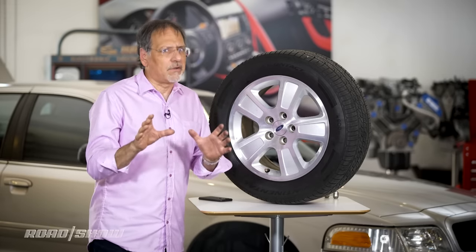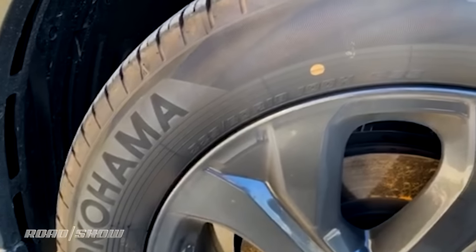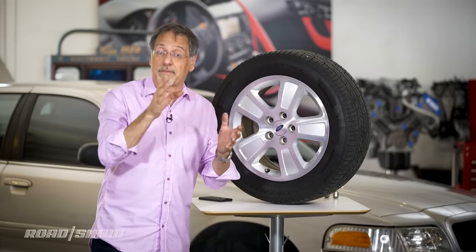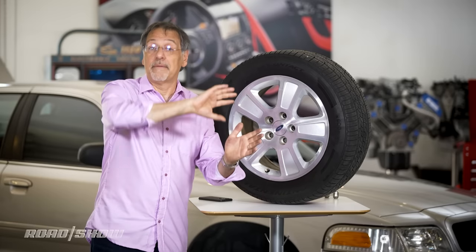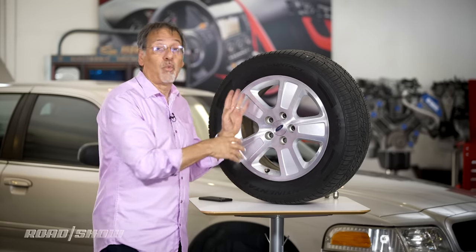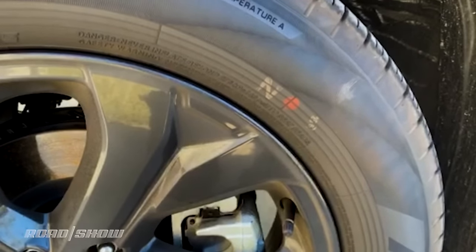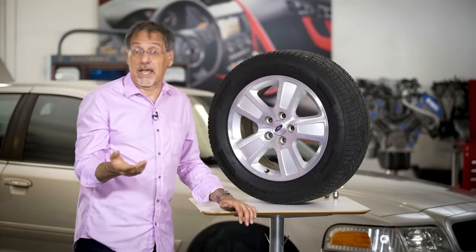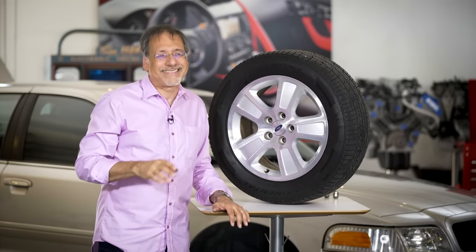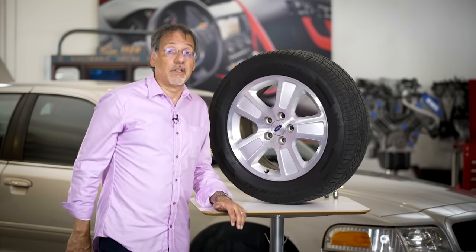One more thing about tires that you can kind of read, but only if they're new: you might see some colored dots. Yellow means the place where the tire is lightest. Tires are pretty uniform, but they have a heavier point and a lighter point around their circumference. They mark the light spot so that when the tire is mounted to a wheel, it can be matched up to the heavy spot on the wheel. It gives you a more balanced overall assembly and requires fewer weights. The other dot you might see is either red or blue, and that marks the high spot of its circumference, allowing the tire shop to align that with the low spot on the wheel. Wheels aren't perfect either. Sometimes shops don't pay attention to these, but if you've got a good shop and a really nice car, you want to pay attention to those when new tires go on.